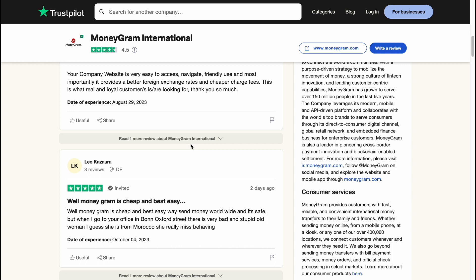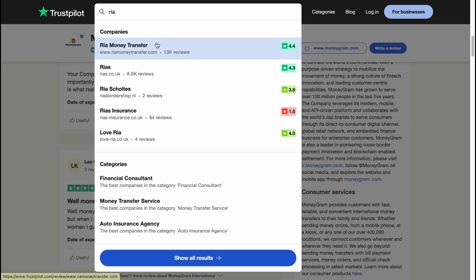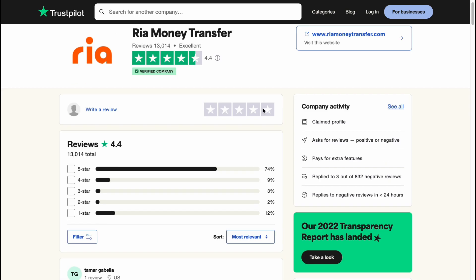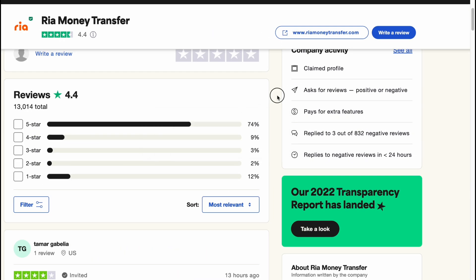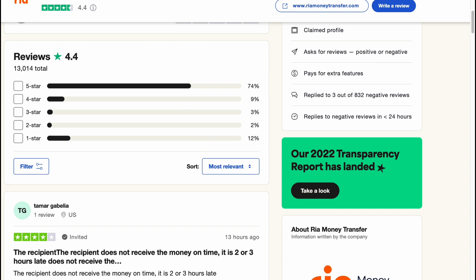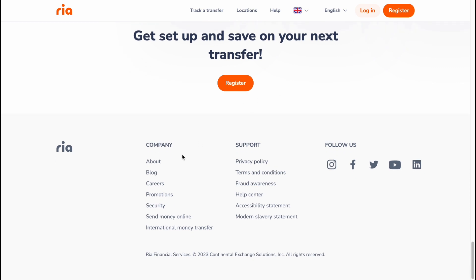RIA Money Transfer on Trustpilot has a 4.4 rating with about 30,000 reviews, also mostly 5-star. RIA does not publicly reply to negative reviews on Trustpilot, but that doesn't necessarily mean they're unsupportive — they may simply choose not to assign staff to respond to those reviews.